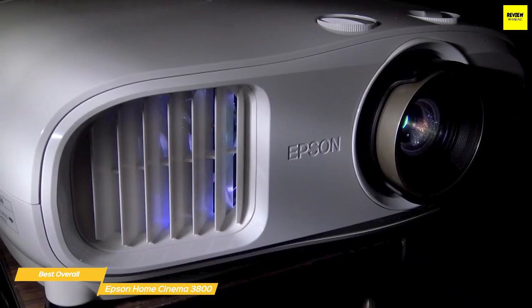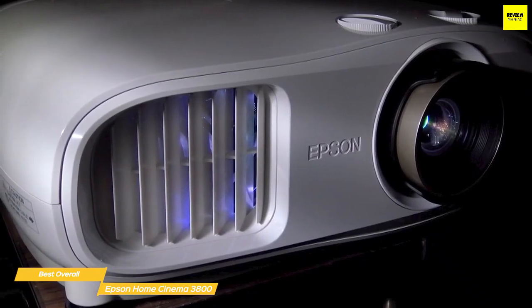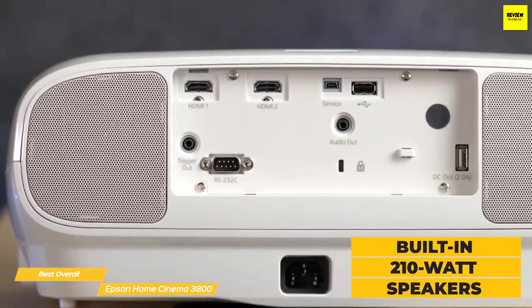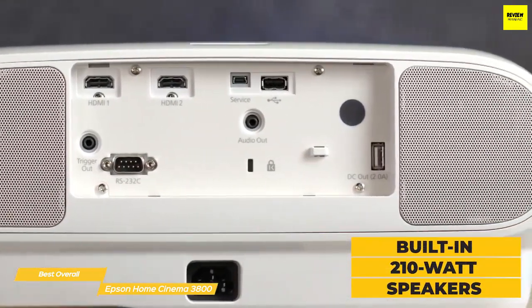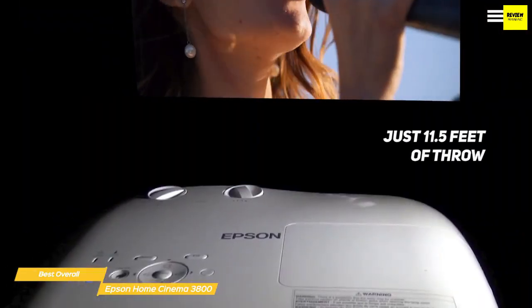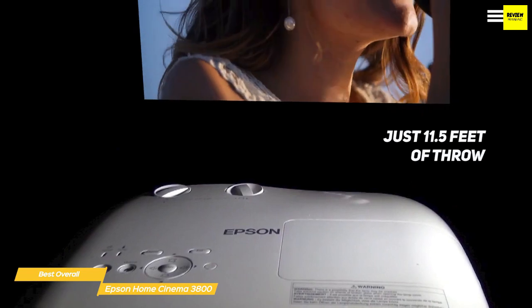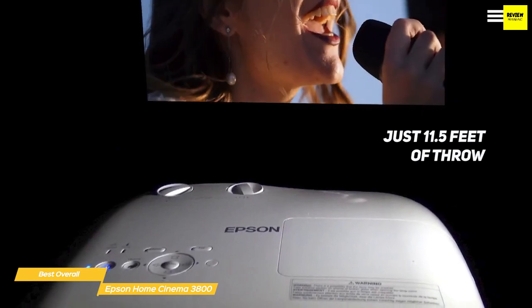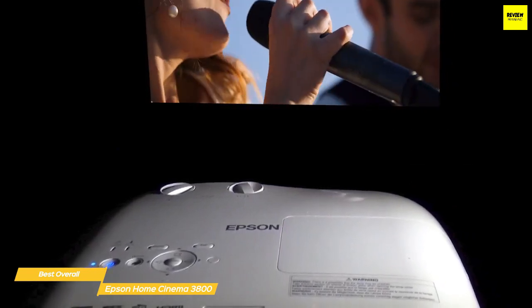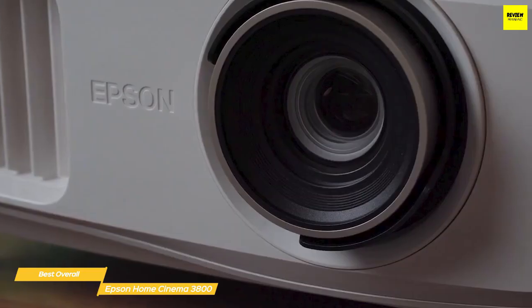It's also very portable, so there's nothing to stop you from setting it up on the patio for a summer evening movie marathon. Audio is taken care of by the built-in 210-watt speakers, so you won't need to haul out a separate sound system. With just 11.5 feet of throw, the 3800 can project an image of up to 120 inches, and there are adjustments to set the angle and adjust the keystone if the image is off-axis.